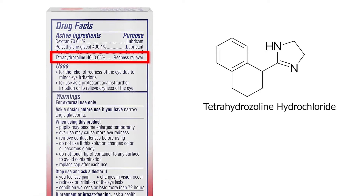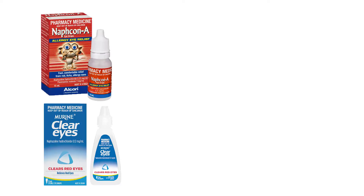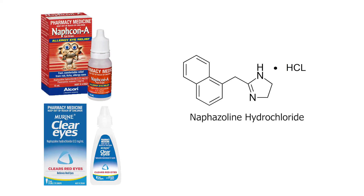Decongestants constrict the blood vessels in your eyes, making them smaller and giving the appearance of clearer and wider eyes. While Clear Eyes, Visine, and Nafcon A are all decongestants, they contain different active ingredients. The main active ingredient in Visine is tetrahydrozoline hydrochloride, while in Clear Eyes and Nafcon A it is naphazoline hydrochloride.